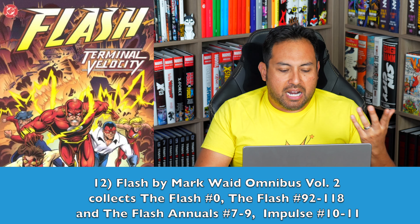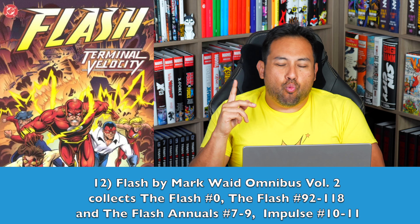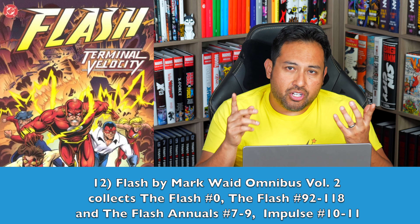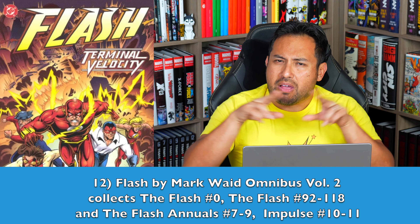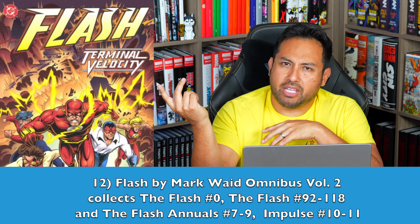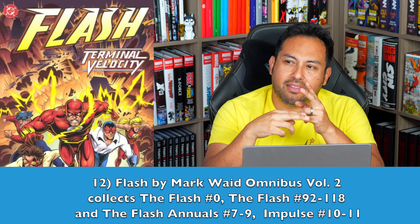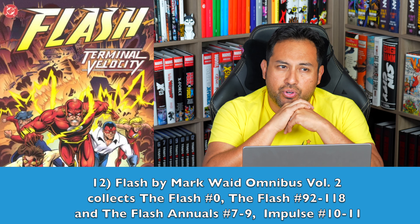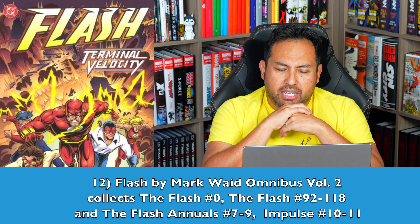Number 12 — Mark Waid's Flash Volume 2. No word in the catalog yet, but the way I have it mapped makes room for just one more omnibus. We know we're getting a Grant Morrison and Mark Millar Deluxe Edition collection, so it makes me think they've already planned around that, because Grant Morrison and Mark Millar took over the book while Waid went over to do JLA, and then they switched back. That one omnibus will not collect the Morrison and Millar run, but it'll be mapped around that particular run.